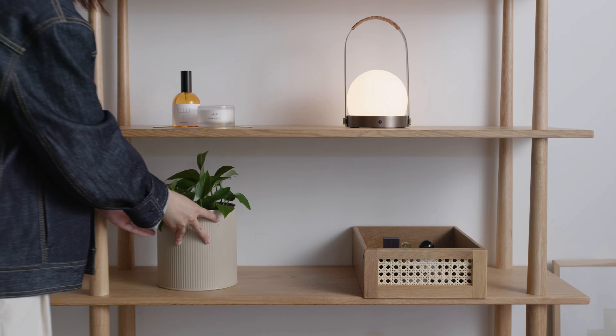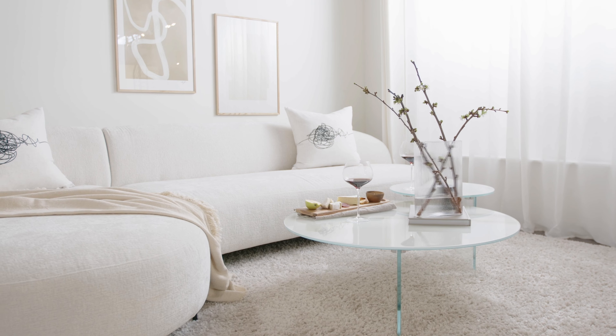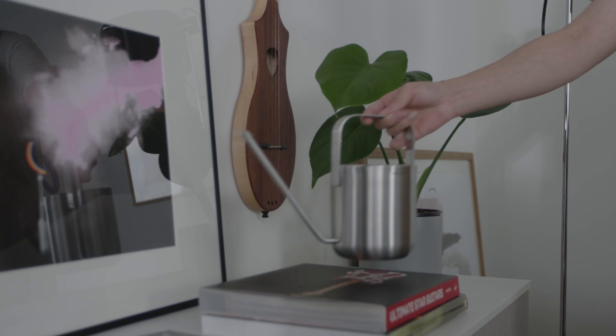Step 4: Personalize your space. Arranging your favorite things with care can help relaxation seep into every nook.